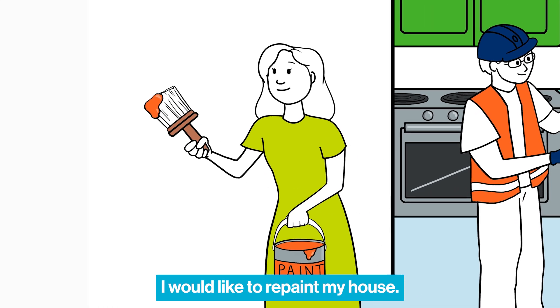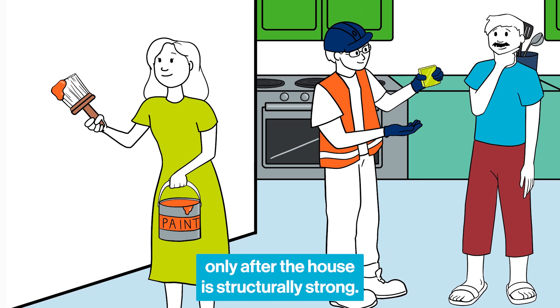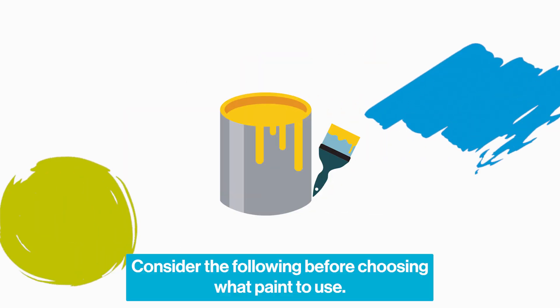I would like to repaint my house. What things do I need to consider? First of all, remember to start finishing work only after the house is structurally strong. This should be the very last step in your home construction or upgrade. Consider the following before choosing what paint to use.